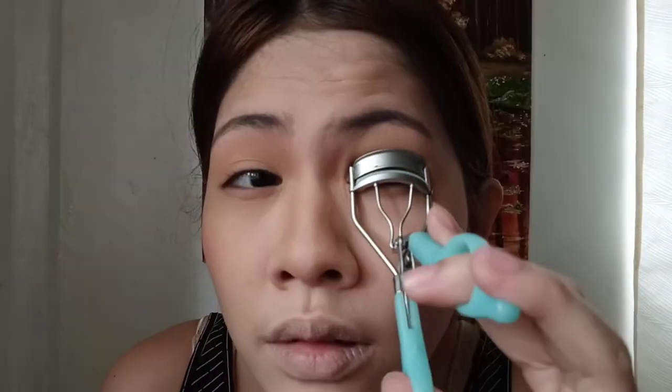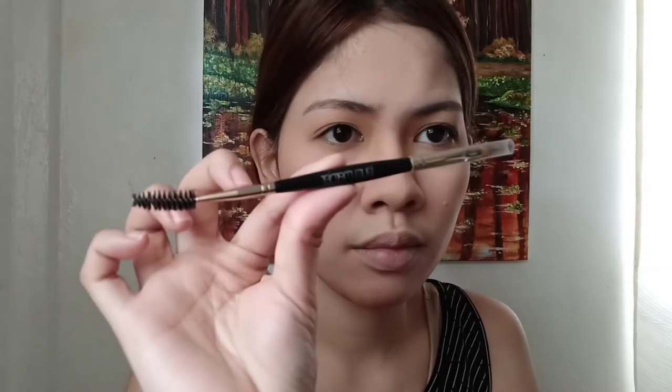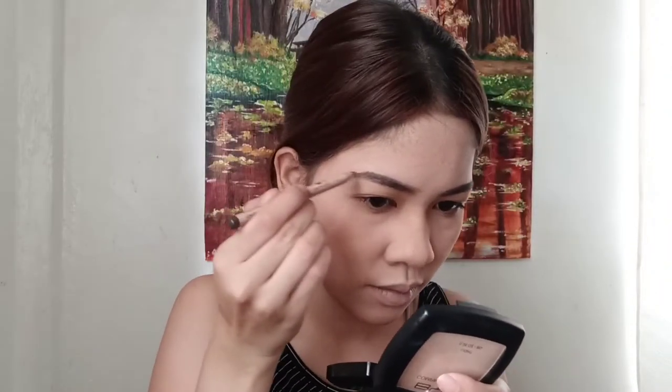Nichido mascara for my eyelashes. Next is this spoolie from Laura Mercier for my eyebrows. Since Sophie has thick eyebrows, I use this Nichido eyebrow pencil. And lastly, this lip tint from Caroline to complete the look.